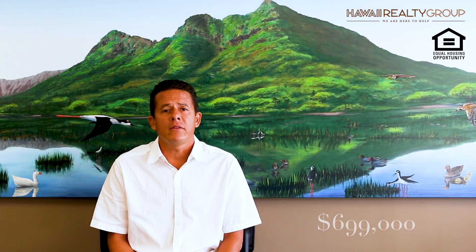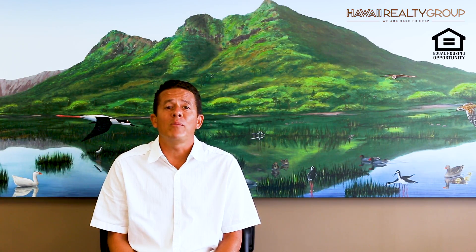At $699,000, the home is priced just below market value, so we expect the property to go into escrow immediately.